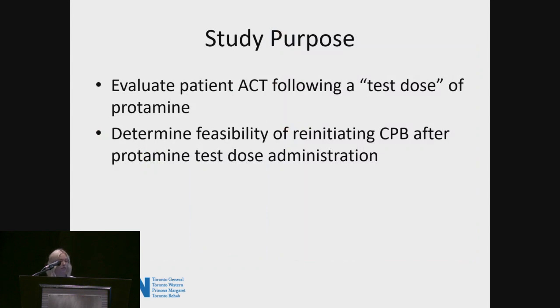In light of these three events in a short amount of time, we decided to conduct a short study that, one, evaluates the patient's ACT following the test dose of protamine — which would in turn determine the feasibility of reinitiating bypass after the test dose — and also to see what the ACT of the blood would be if the suckers were still on and coming back into the reservoir.